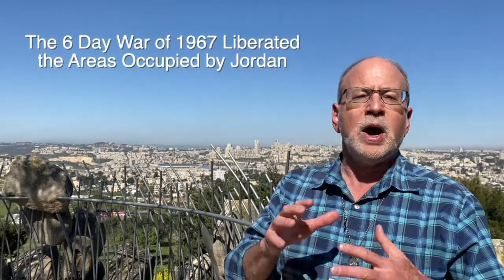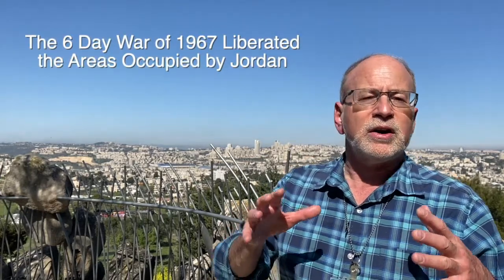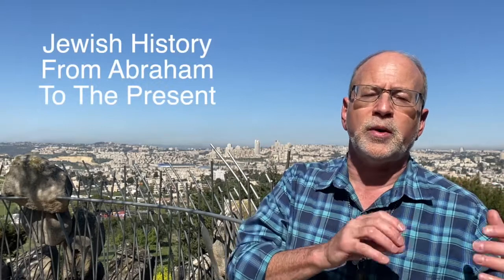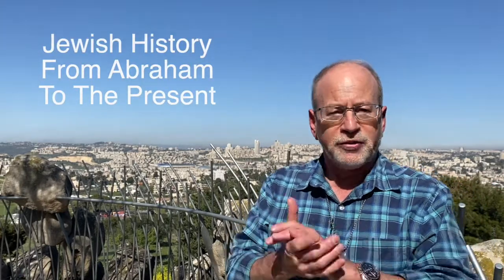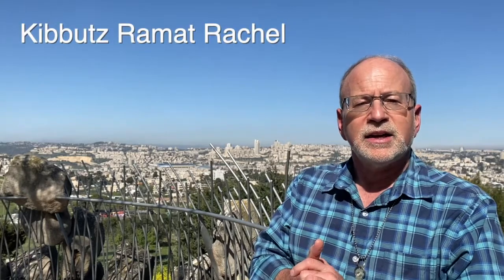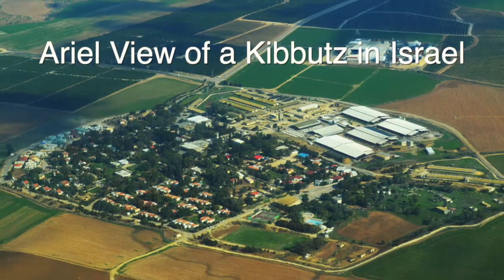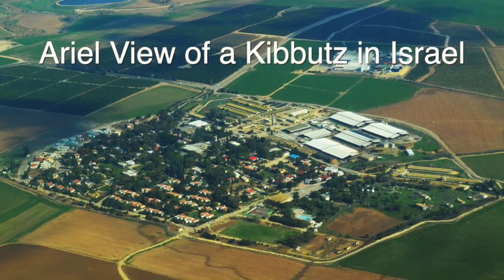We're going to be stopping off at a number of sites that are interesting not just from that period of time, but from the earliest stages of Jewish history all the way to the present. Our first stop today is Kibbutz Ramat Rachel. A kibbutz is a collective settlement. There were numerous kibbutzim built in Israel starting in the beginning of the 20th century. Ramat Rachel is quite unusual as it's the only kibbutz that's inside the municipal boundaries of a city.